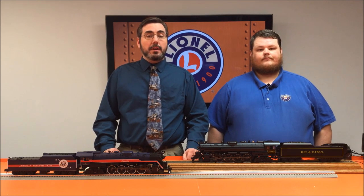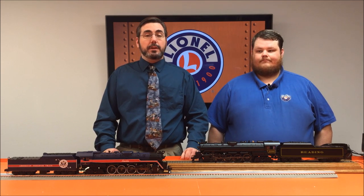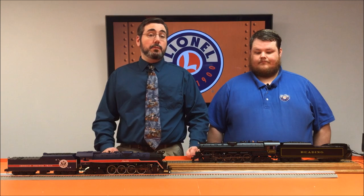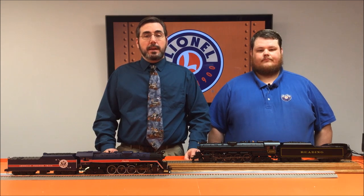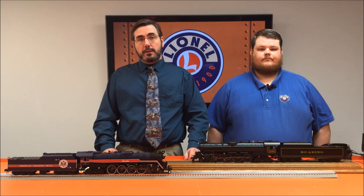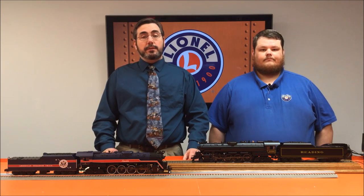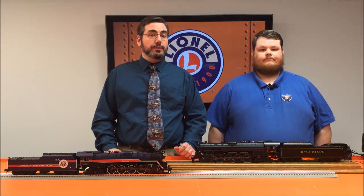They hope to get that locomotive back on the rails again very soon. Also want to give special thanks to Todd Shanneth, who is the historian for the American Freedom Train. He's been a huge help not only on the T1 but also on the GS4 and the Freedom Train passenger cars, which you'll be seeing in the not-too-distant future. And last but not least, want to give a special thanks to Lewis Niederlander, who provided the sound files from the recordings from the original 2100, so that you've got that great sounding whistle.